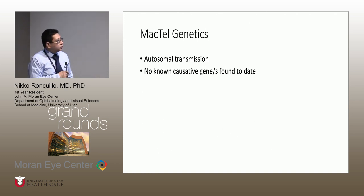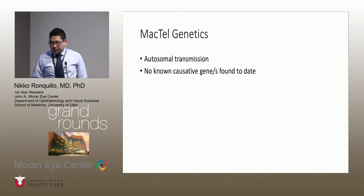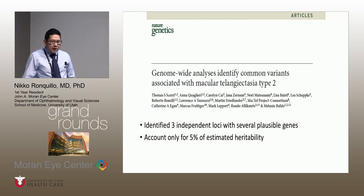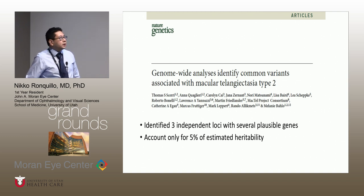To switch gears — I wanted to talk about MacTel genetics and how we're contributing to finding the genetic mutation. To this point, there are no positive genes identified for MacTel, and there are not even good animal models. Just a week ago, this paper with our collaborators got published in Nature. It's the first paper to identify three independent loci with several possible genes. However, they've never really shown causality for any of the genes identified, and the patients are unrelated — they only estimate 5% of the estimated heritability. So the field of genetics is still wide open.